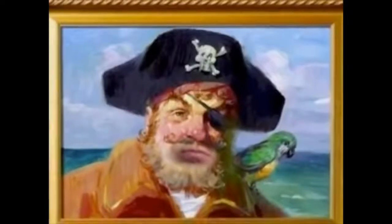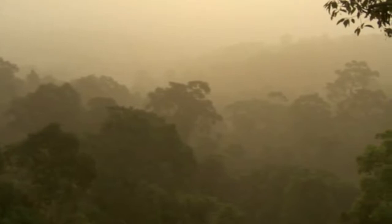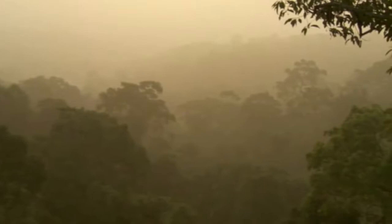Who lives in the canopy over the trees? It is a new day in the lush tropical rainforests of Southeast Asia. As the sun rises, all the animals from the emergent layer and canopy all the way to the rainforest floor rise up with it.